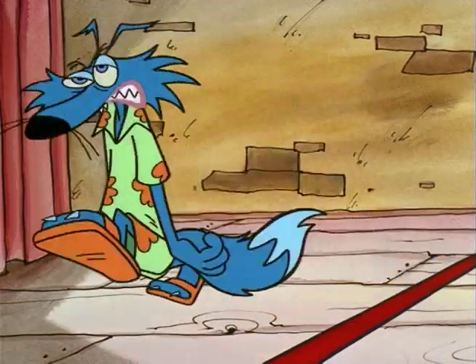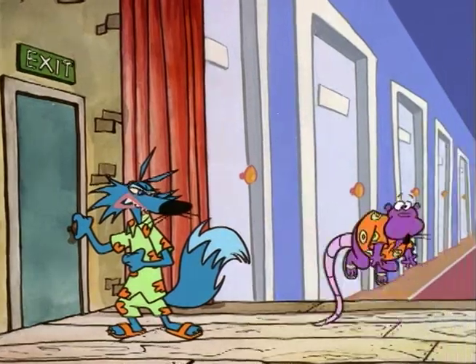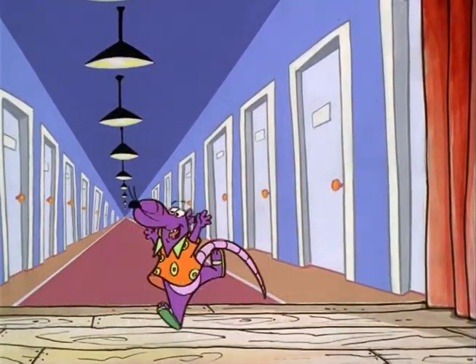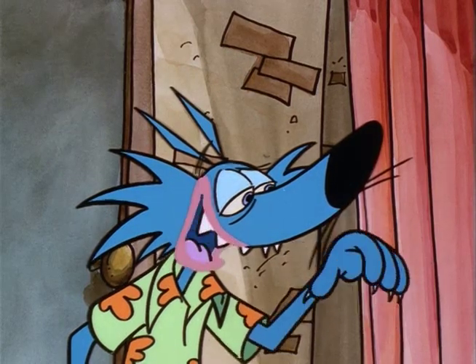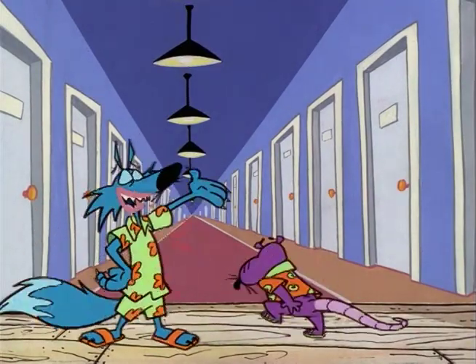I wasn't fooled a bit. Come on, let's catch up with the tour. A whole room full of doors! Can I look at them, Fox? Can I get them? Please, please, please! You can't go in there. It's just a... Why, sure, Possum. Go right ahead. Run right in there!